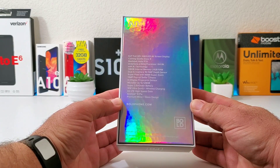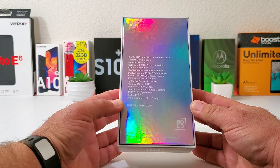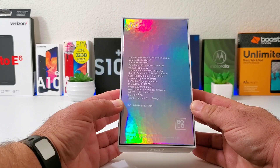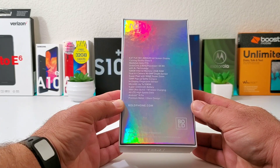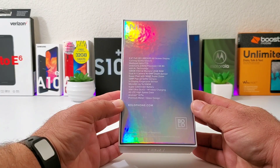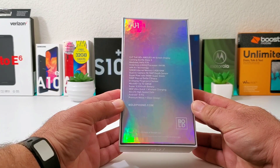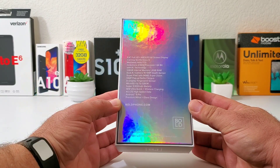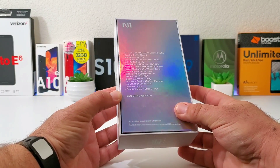With the Bold N1 you're getting some very impressive specifications for the price. On the back of the box you get a holographic design showing: a 6.4-inch Full HD+ AMOLED all-screen display with Corning Gorilla Glass 5, a MediaTek Helio P70 octa-core processor clocked at 2.1GHz 64-bit with AI technology, 128GB of internal memory, 4GB of RAM, a dual AI camera with a 16MP plus 5MP depth sensor, a 96MP super zoom option, a 13MP pop-up selfie camera, in-display fingerprint sensor, microSD expansion up to 128GB, a 3500mAh battery with 18W ultra quick plus wireless charging, and Android 9 Pie.